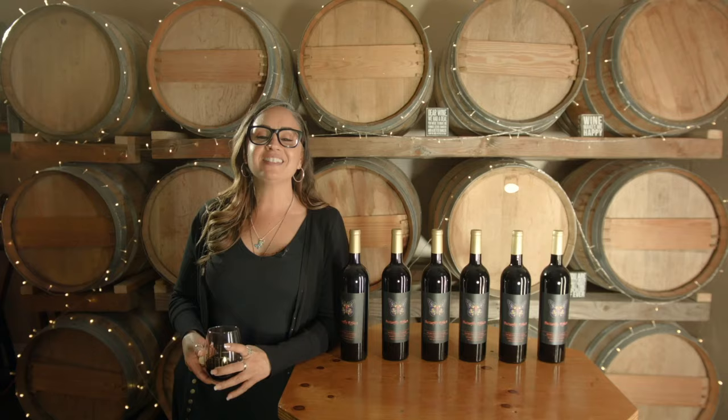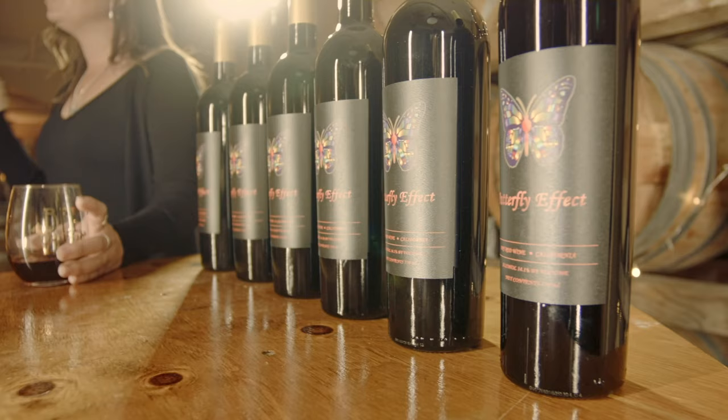My name is Erica Batiste. I am the general manager here at Bell Vino Winery. When I started working here, I knew nothing about wine.